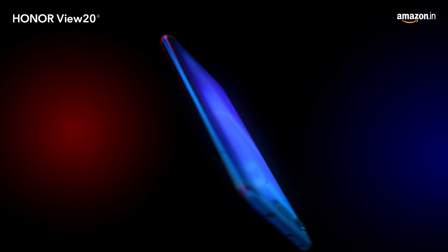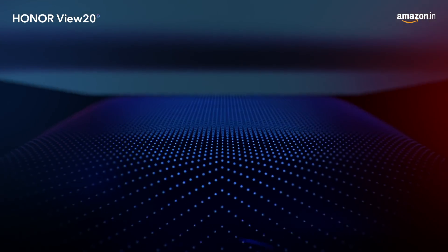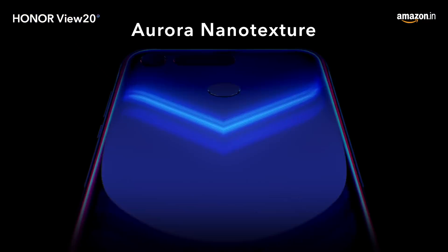Honor View 20 signals a new era in smartphone technology. Marvel at the world's first ever nanotexture back design.